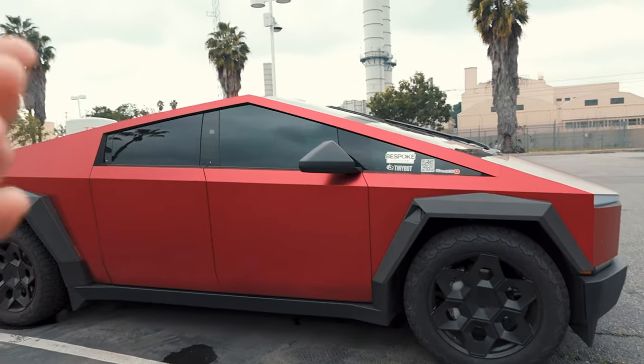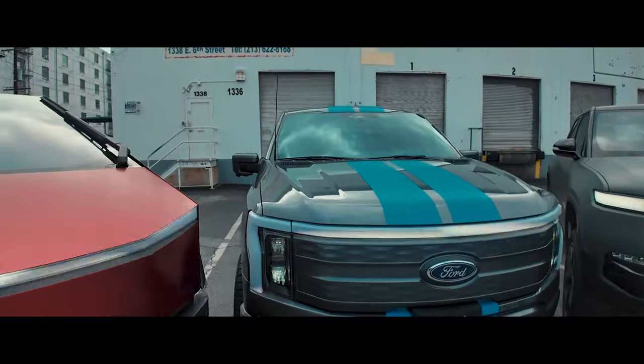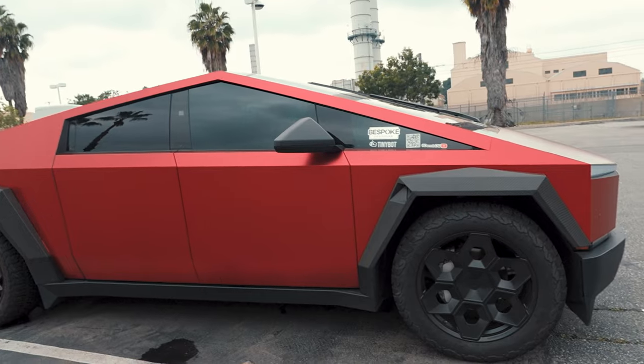If you watched the video where we compared it against the F-150 Lightning, even at the Cybertruck's highest suspension, it was still lower than the F-150 Lightning until we put the Cybertruck into extract mode. So the first reason is just the shape of the Tesla Cybertruck.